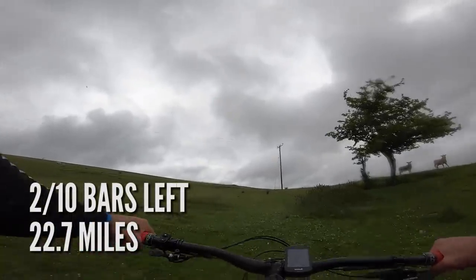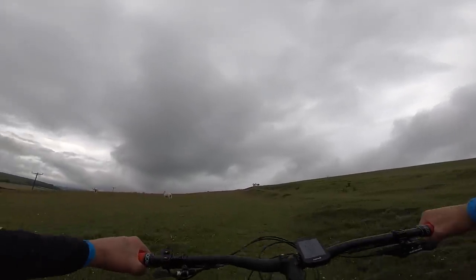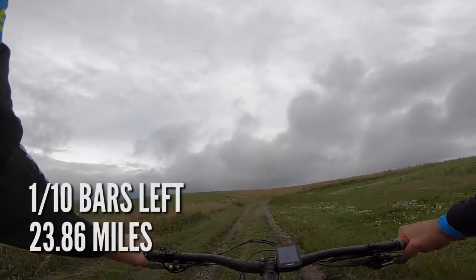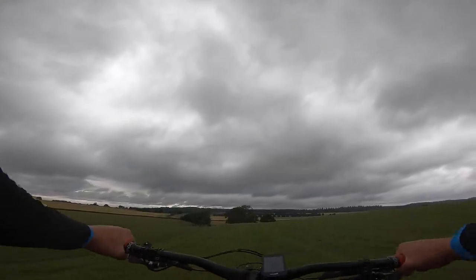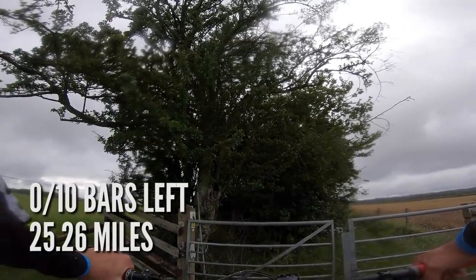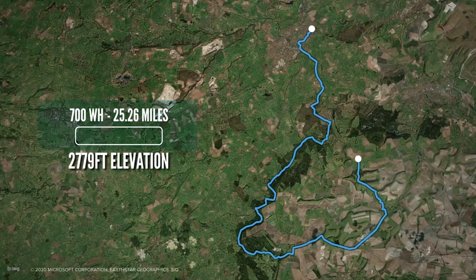We've just come to 22.7 miles and dropped a bar of battery — two bars remaining. A big off-road climb in chalky grass ahead. At 23.86 miles the red light is on and we've dropped to our last bar of battery. No noise coming from the motor now — just pedaling alone. At 25.26 miles on the 700 watt hour, the motor is saying it has no more juice left — red light on, no motor assist whatsoever. That is it for the 700 watt hours.